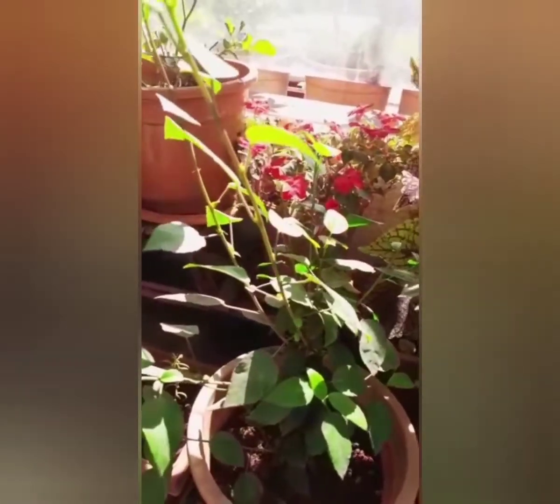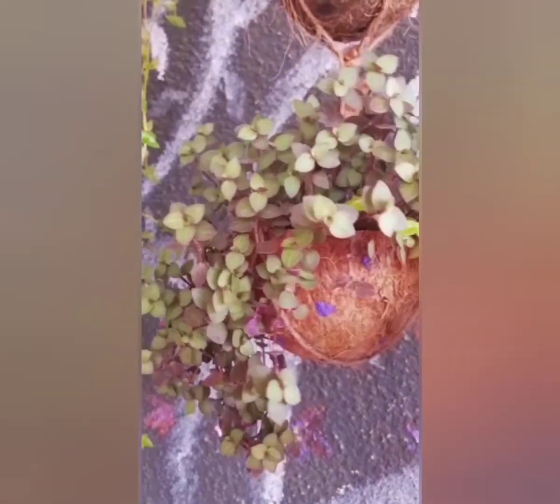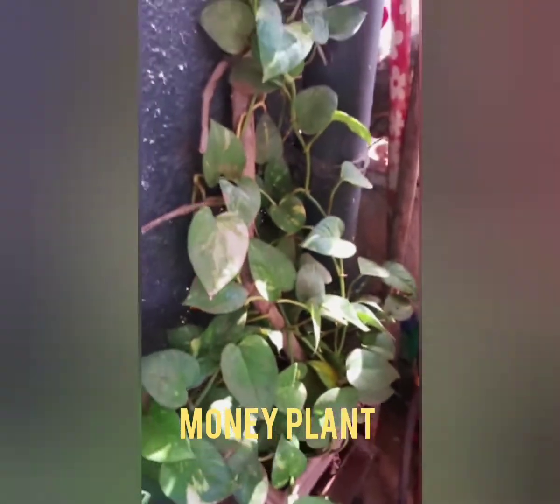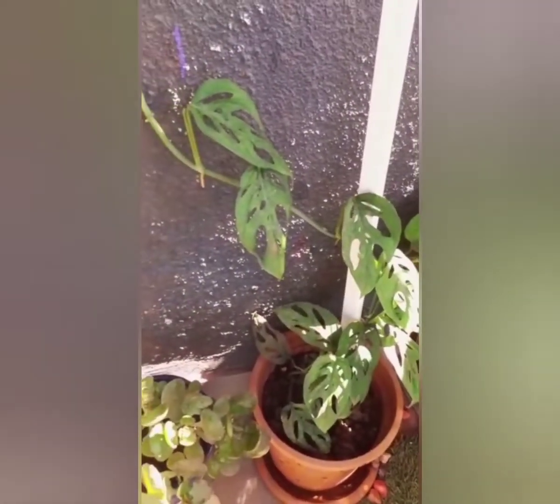Green in color, decorated with coconut shell. You can keep them like this. This is money plant — different types of money plant. Two types of money plants you can see here.